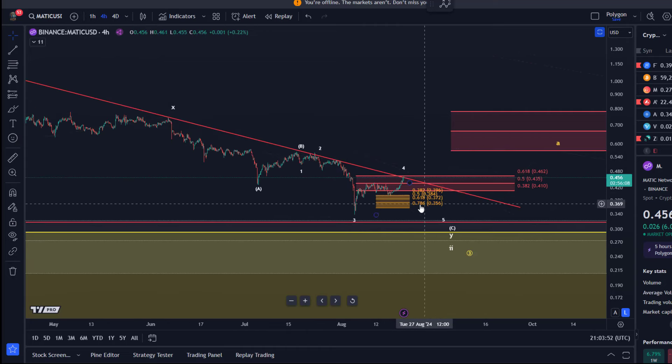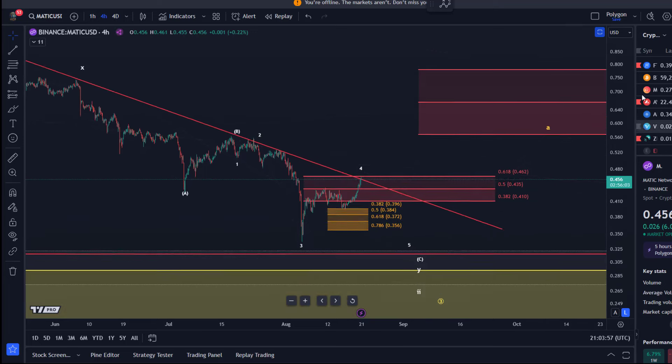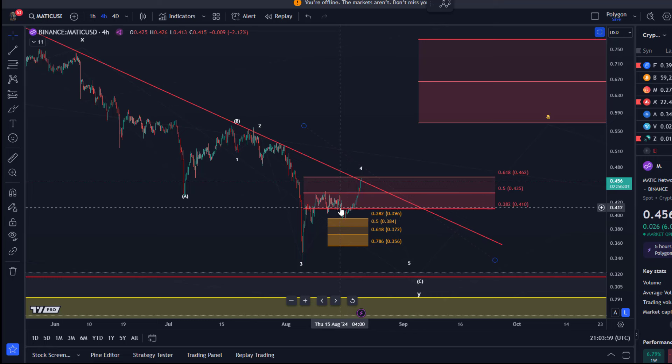It will depend a little bit on what the market is doing in the next few days, but it's interesting that Matic was quite strong today while Bitcoin was actually going down a little bit. So that is something interesting.